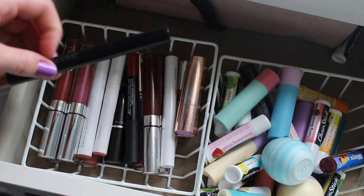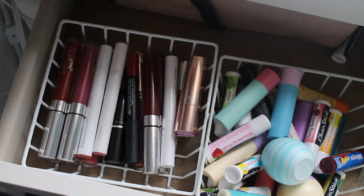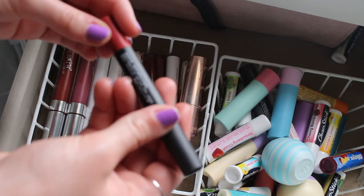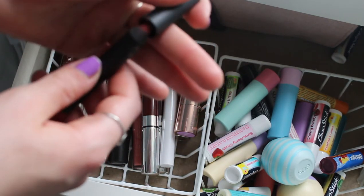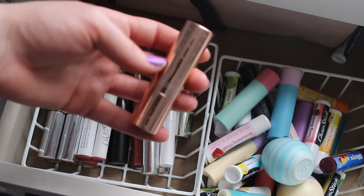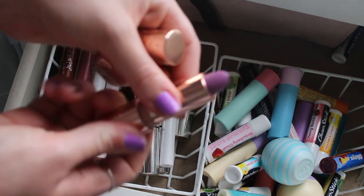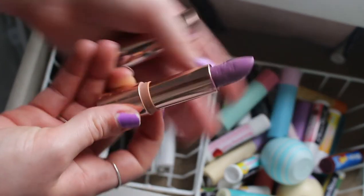My aunt used to work at Macy's and she got me a Lancome makeup set for Christmas one year, and this was in it — I'm absolutely obsessed with it. Then we have a NARS Velvet Matte Lip Pencil in Dolce Vita — it's a very pretty sheer red color, and I believe it was a birthday gift from Ulta last year. Then we have a Colourpop lipstick and this packaging is just so perfect — gold with gold stars on it. This one is in Cheetah, it's a pastel purple, and look at the stars stamped on the lipstick. I'm obsessed.